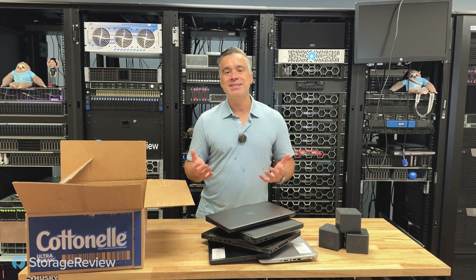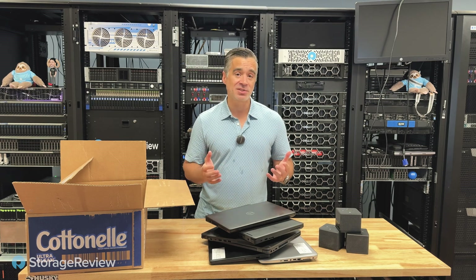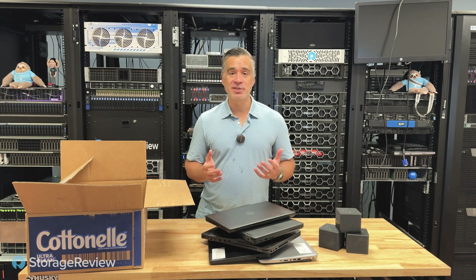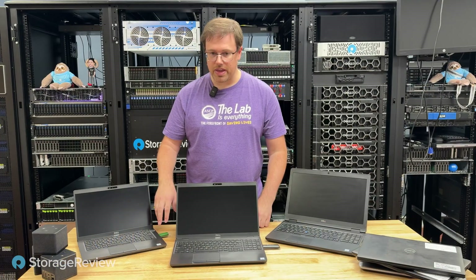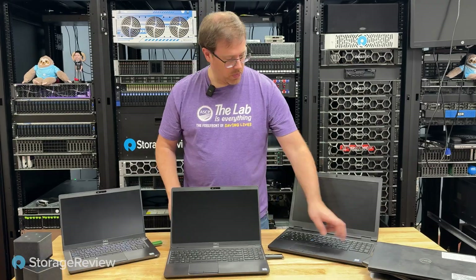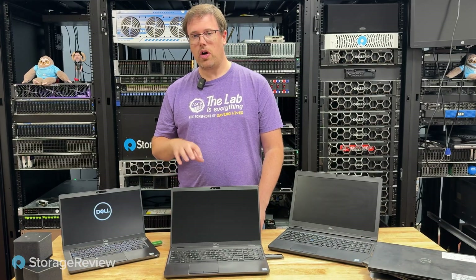From an IT admin perspective, what does it take to do that? How hard is it? How much time does it take? And how extensible is it if we're going to do this across several hundred systems? The BIOS on these devices have all been configured to boot off of USB.